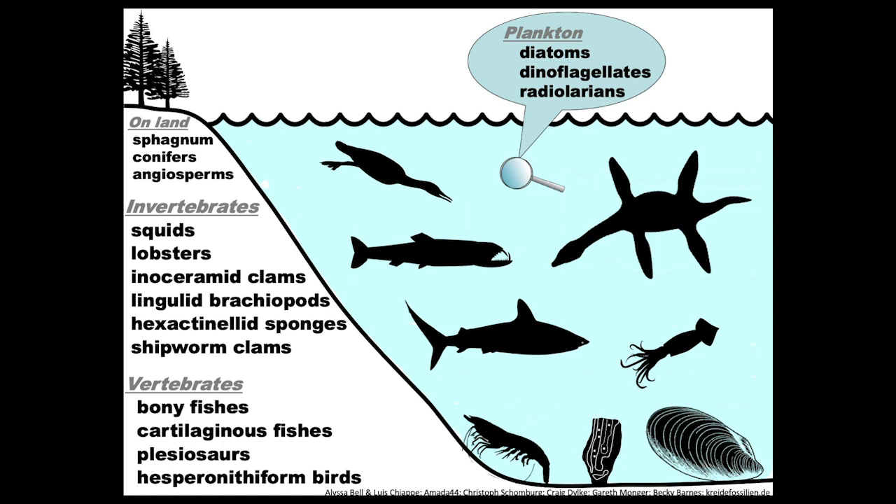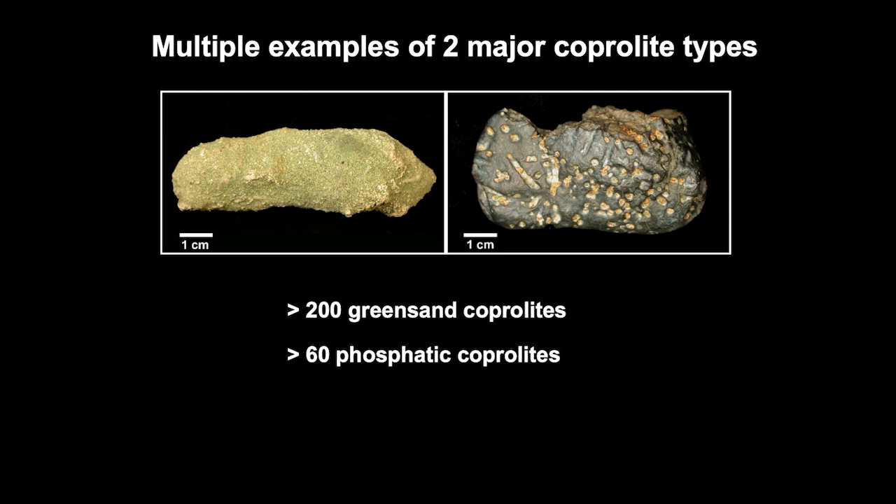We had the microscopic plankton, we had invertebrates that colonized the seafloor, and we had vertebrates that took advantage of the water column. We didn't just want to focus on building a list of organisms that lived there — it's much more exciting if you can try to figure out how different organisms interacted in an ancient environment. Because we had found the coprolites, we had some clues about what was happening. I mentioned that I collected about 400 different specimens, and coprolites were the most common macro fossils found at the site.